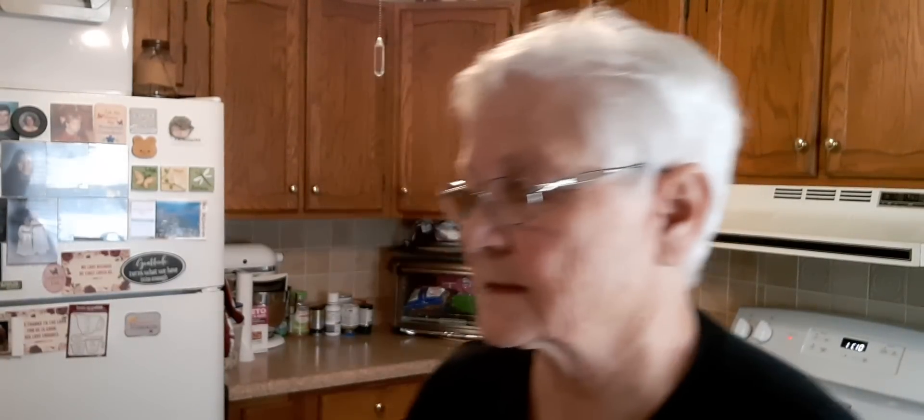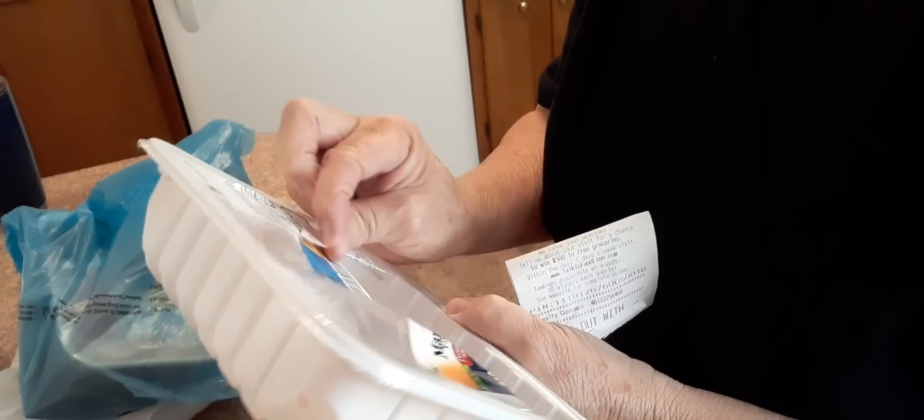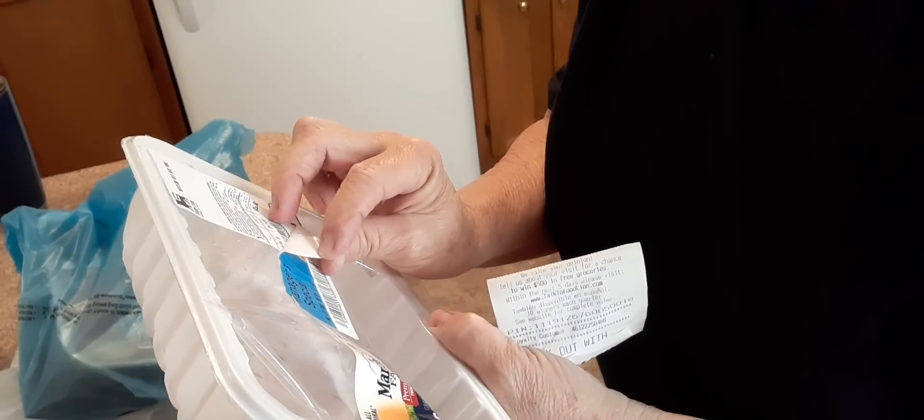Let's start with the meat. What's cooking is this meatloaf mix — it's veal, beef, and pork. It was marked down to $1.90, and it's a little over a pound. The regular price was $5.08, $4.79 a pound. So I got that for him. I like to give him a treat once in a while.